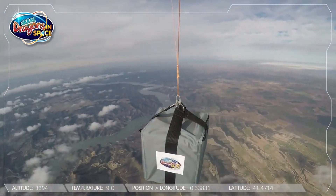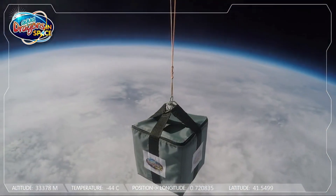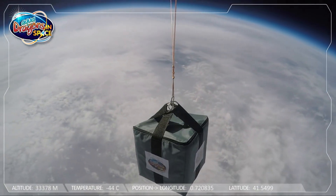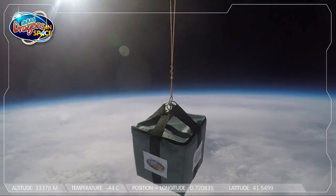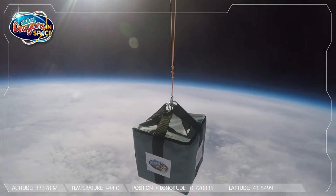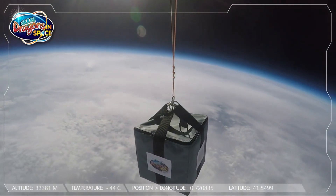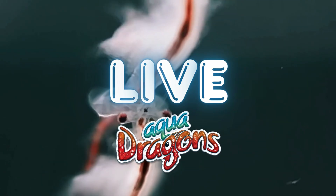These little creatures can survive extreme conditions, like space. That's right — this isn't their first cosmic adventure. Back in 2017, AquaDragons went to space as eggs. We sent two kilos of AquaDragon eggs — that's over 13 million of them — on an unmanned mission past the stratosphere and into near space. These creatures aren't just classroom curiosities; they're space-tested survivors. But this time, we went even further.